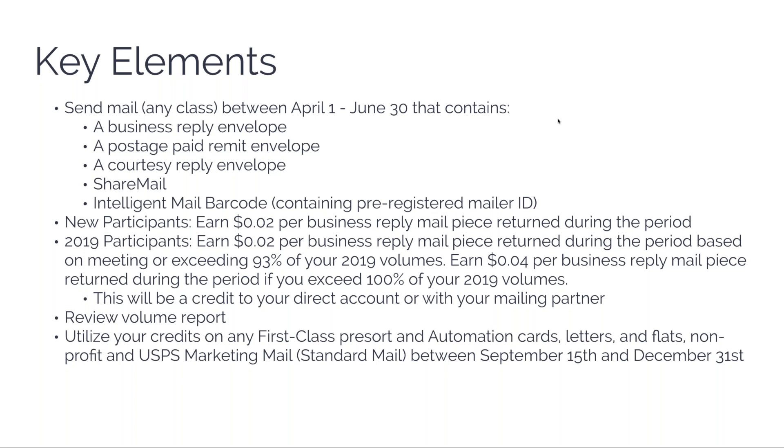If you did this last year, there's good news and okay news. The okay news is you still earn the two-cent credit, but you have to meet or exceed 93% of your 2019 volumes. There's no limit on how many campaigns you can use this with. The good news: if you exceed your volume from last year — 100% or more — you'll get four cents per piece credit. Last year the program was three cents for everybody.